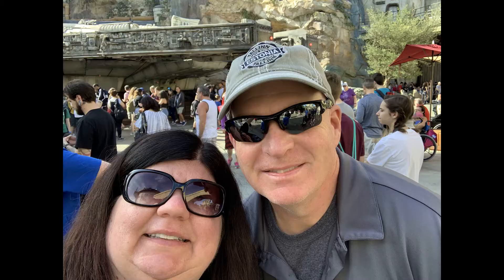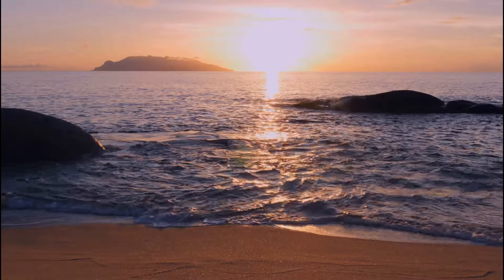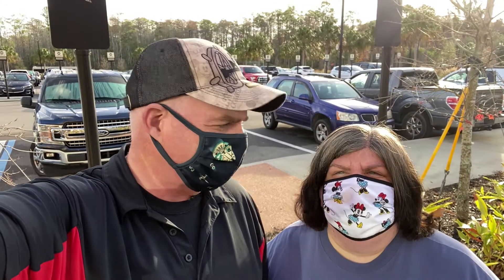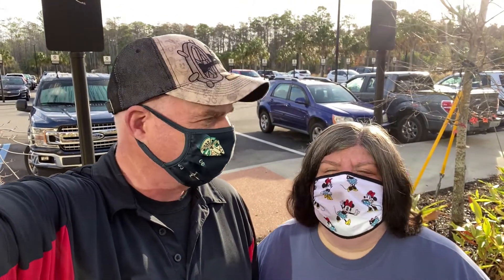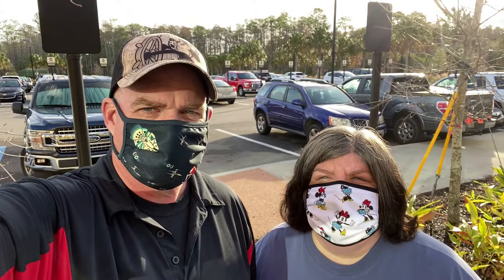Good morning and welcome. We're at Coronado Springs, specifically the Grand Destino Tower. We're going to stay here for two nights.